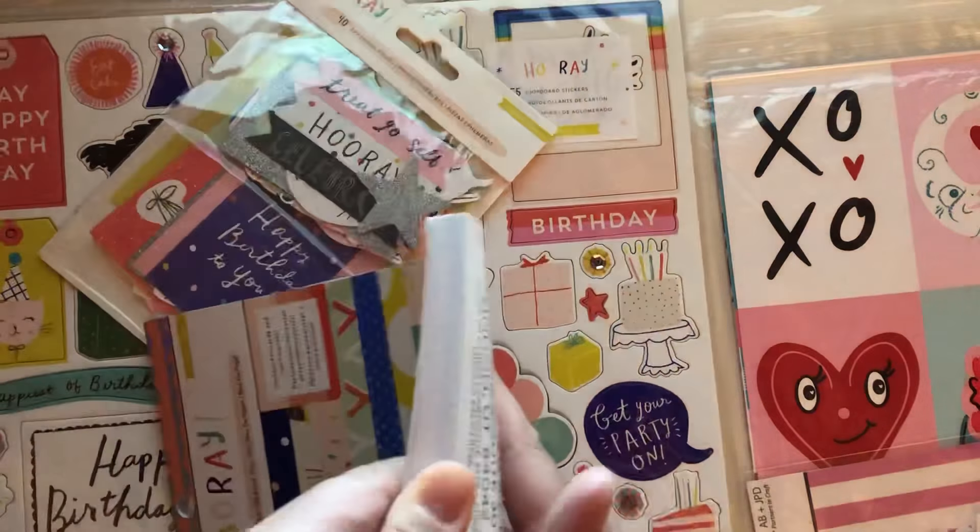The other collection I picked up, which is also a backup, is the Cray Paper Hooray. I got the chipboard from her, the ephemera pack, and the 6 by 8 paper pad which I didn't have — I just had a bunch of loose papers. So now I have the paper pad which I'm excited for, and yeah, that's everything I picked up from Solange.